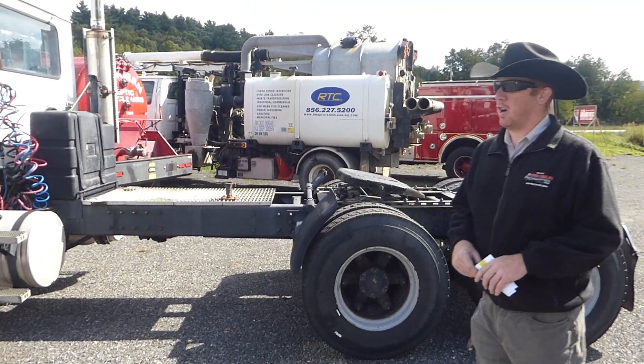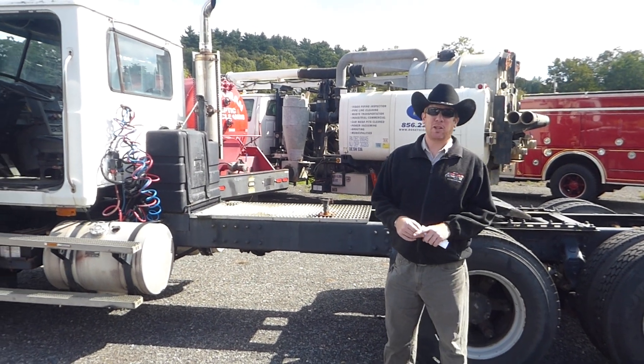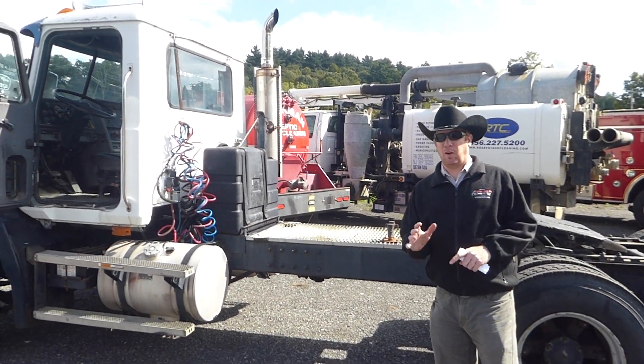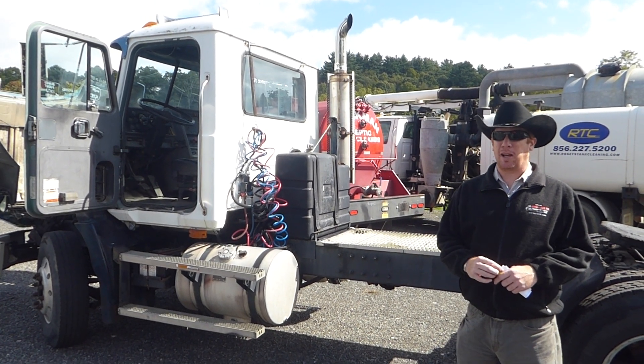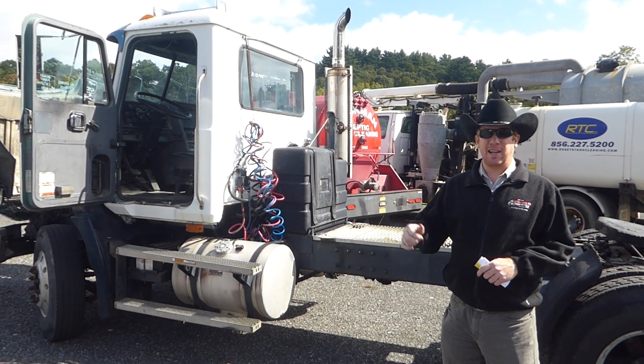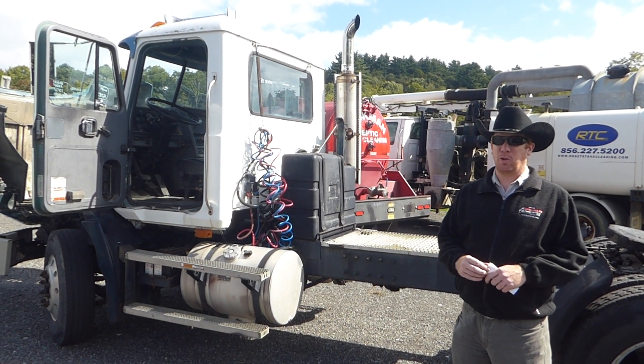This truck is a New York truck. It did haul pool water around the state to different locations. As far as we're aware, no hazardous materials — nothing that could have been spilled on it or caused it to rot away. Very well taken care of. Again, 1993 Mack CH613 from Arthur Trovian Sons.